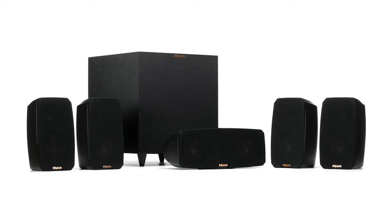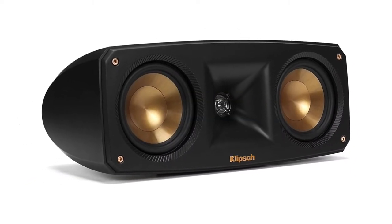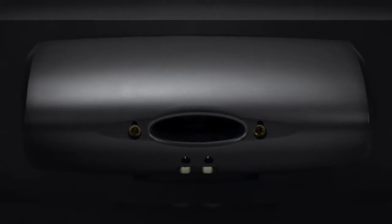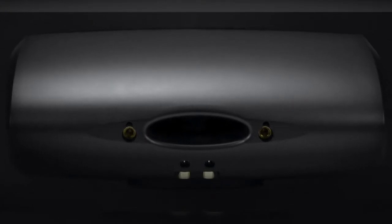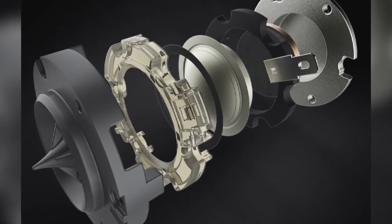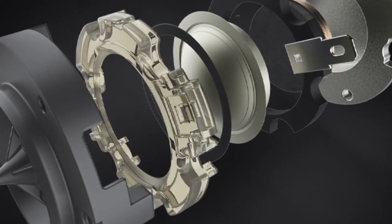The Klipsch home theater system's big selling point, and that of most other Klipsch products, is the use of horn-loaded tweeters for improved sensitivity. This is an area where these speakers really excel, retrieving exceptional amounts of detail and not requiring huge quantities of power to be driven effectively. In addition to their sensitivity, these speakers also deliver an impressive overall soundstage that benefits from their excellent tonal balance due to the use of identical tweeters and drivers.